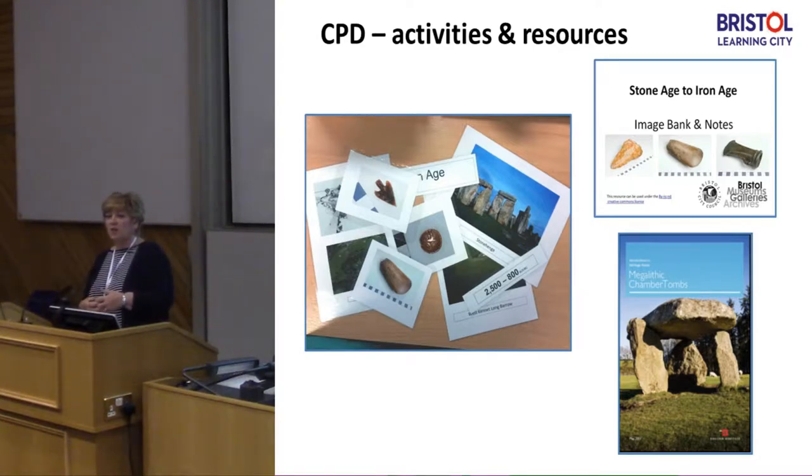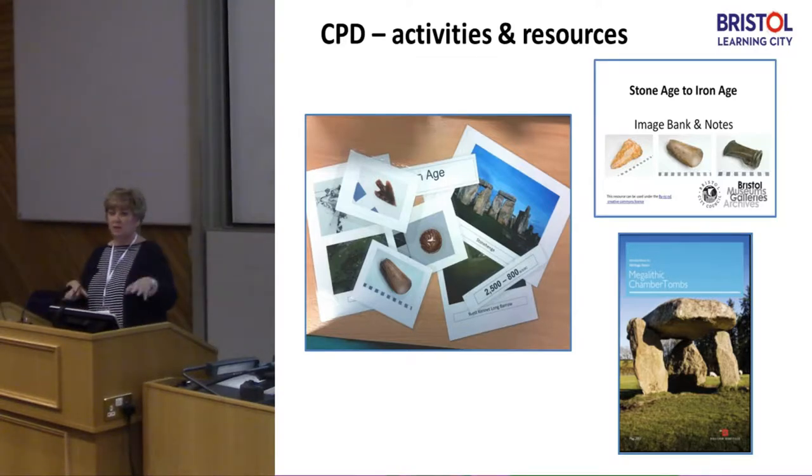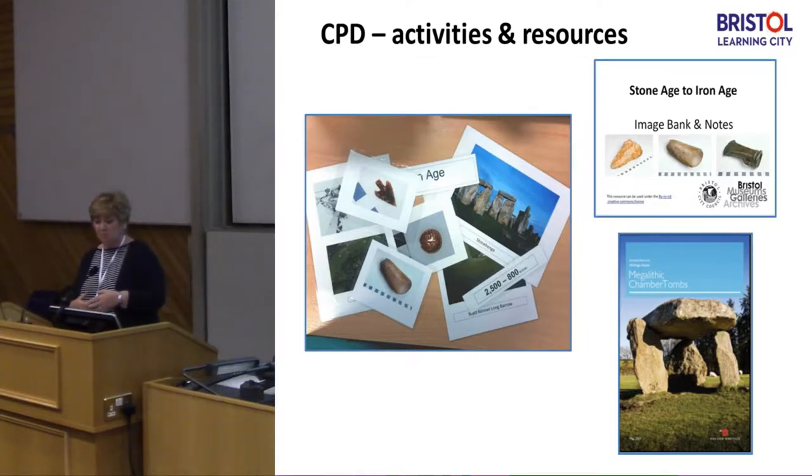We provide an image bank and we provide notes. We have something in Bristol Museums which we call ABC — it's a Bristol curriculum. Everything we do is very much rooted in local learning: local sites, local material, things where the children actually live. We put a variety of objects together — paper-based resources that I've created, but we also point them towards pre-existing resources. We're not going to waste our time reinventing the wheel. So we go through a variety of online sources and validate them.